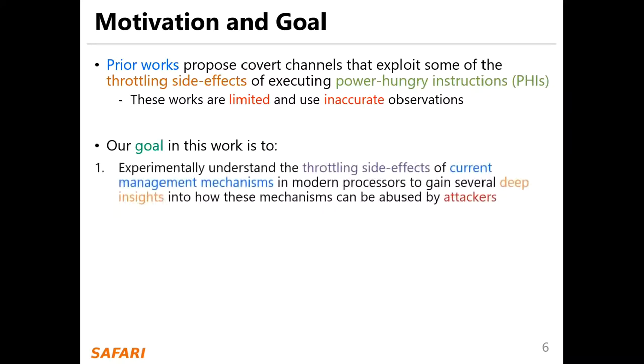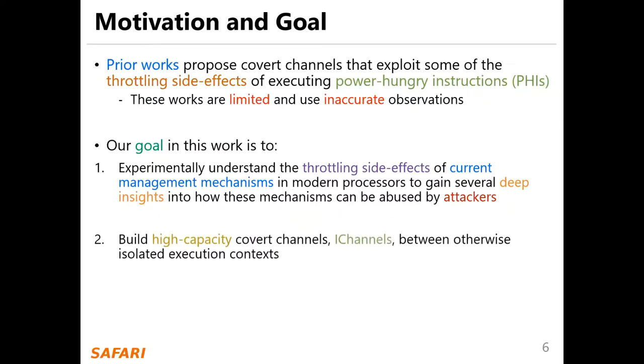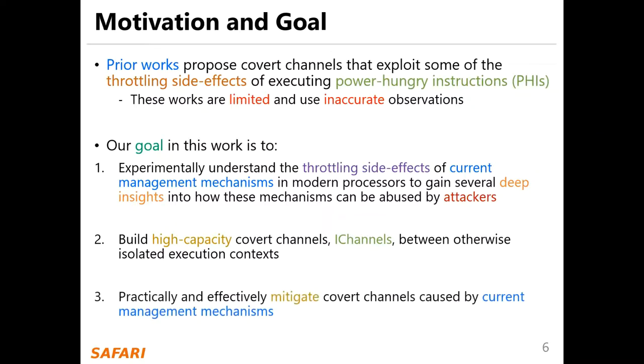Our goal in this work is: firstly, to experimentally understand the throttling side effects of current management mechanisms in modern processors, to gain deep insights into how these mechanisms can be abused by attackers; secondly, to build high-capacity covert channels — iChannels — between otherwise isolated execution contexts; and finally, to practically and effectively mitigate covert channels caused by current management mechanisms.